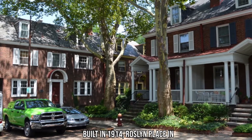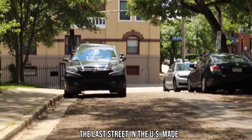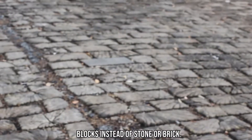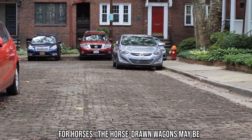Built in 1914, Roslyn Place in Pittsburgh's Shadyside neighborhood is the last street in the U.S. made entirely using a technique called Nicholson Pavement, which uses wood blocks instead of stone or brick. This technique was said to reduce wear on wagon wheels and provide better traction for horses.